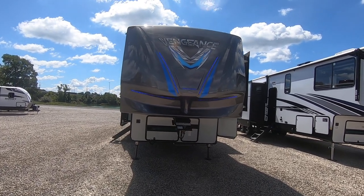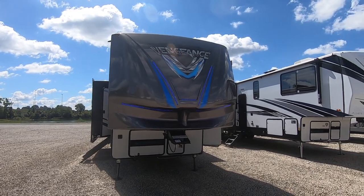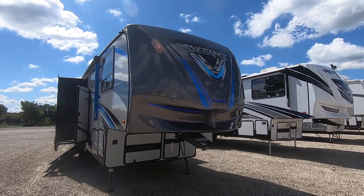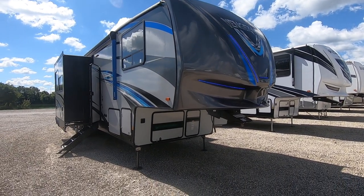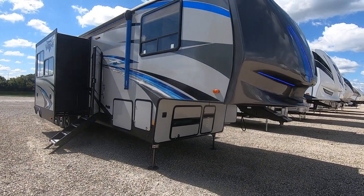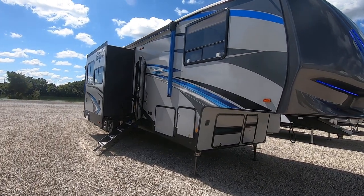Hi folks, welcome to Paul Sherry RVs in Piqua, Ohio. My name is Sam Arts and I'm going to do a walk-around video on this fresh unit we just got in. It's a 2019 Forest River Vengeance 388B16. The purpose of this video is to give you a little bit more than you can just see with our pictures.